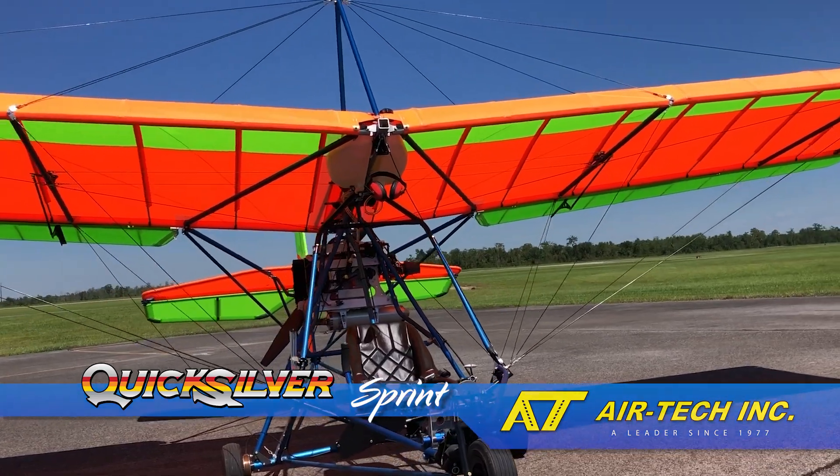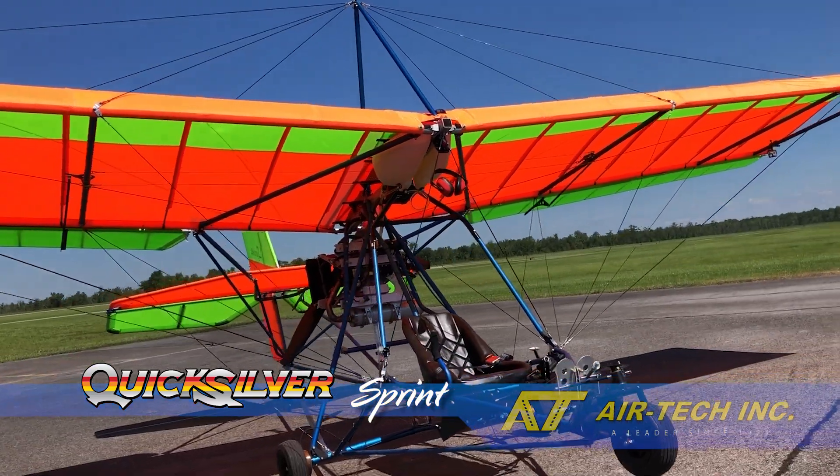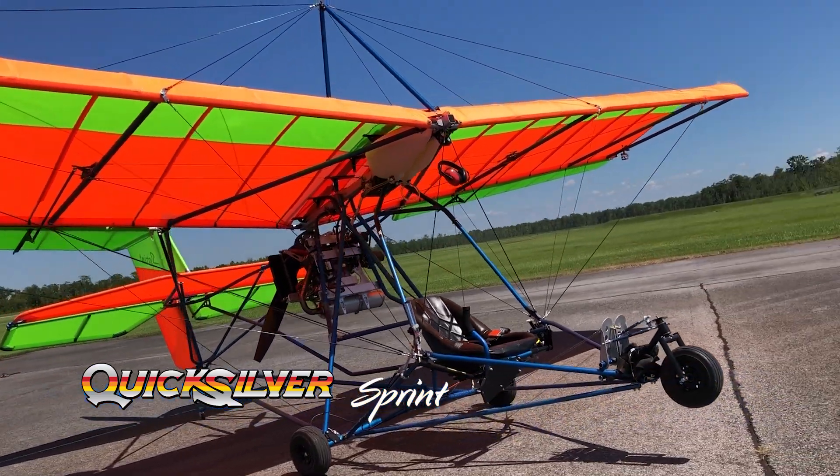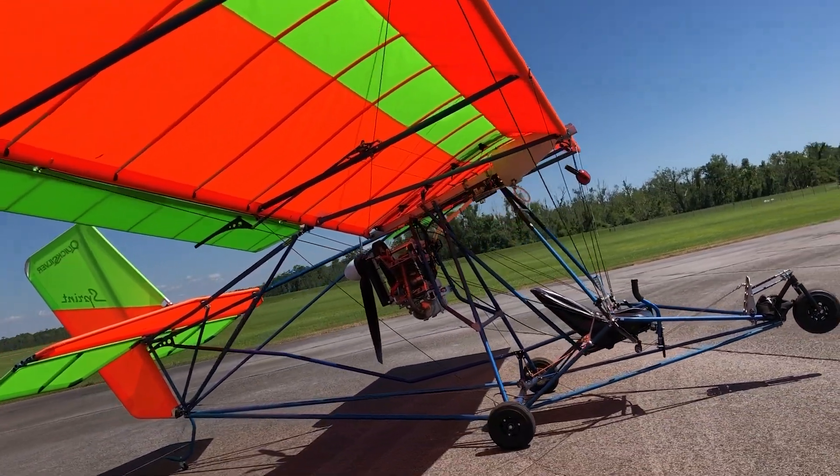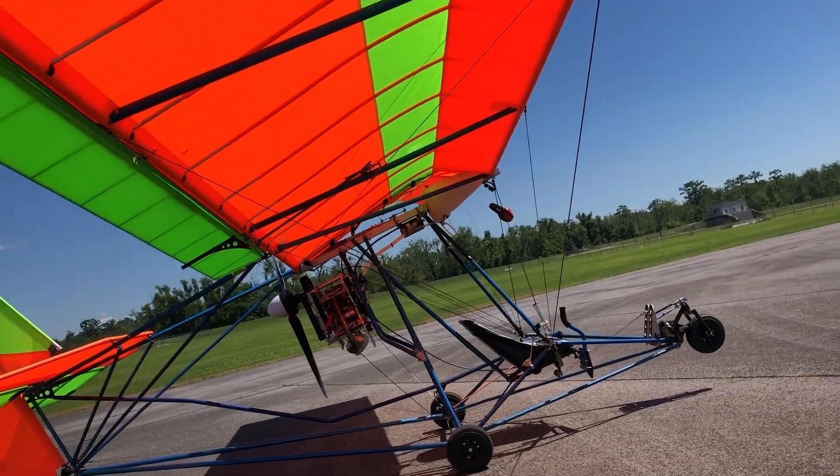The Quicksilver MX Sprint has been in production since 1986. This simple bolt-together aluminum tube and Dacron fabric design has withstood the brutal test of aviation time.